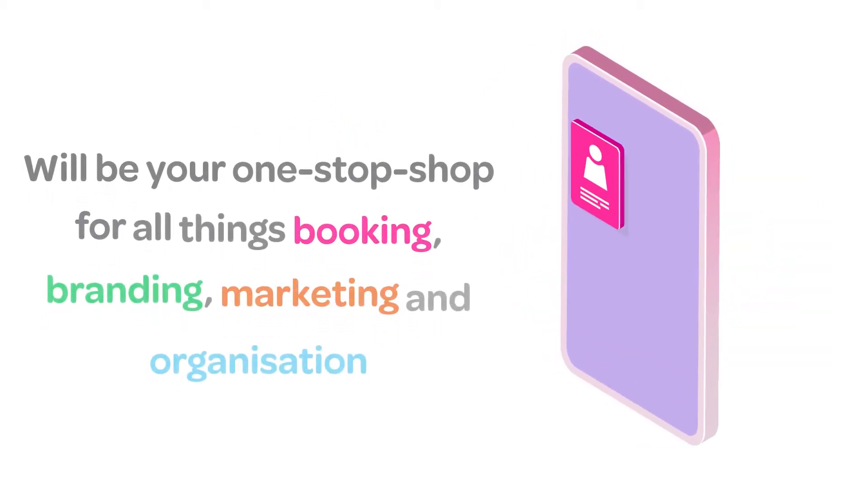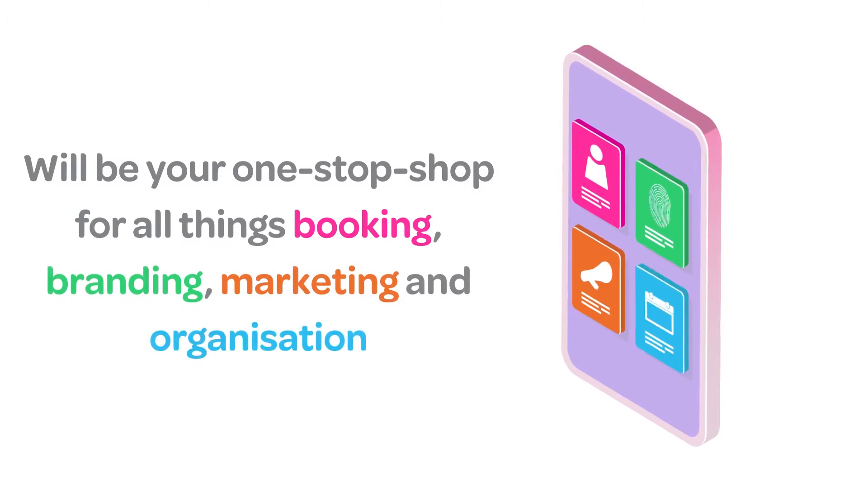No more scrambling around for your diary or missing social media messages from potential clients. Your new app will be your one-stop shop for all things booking, branding, marketing and organisation.